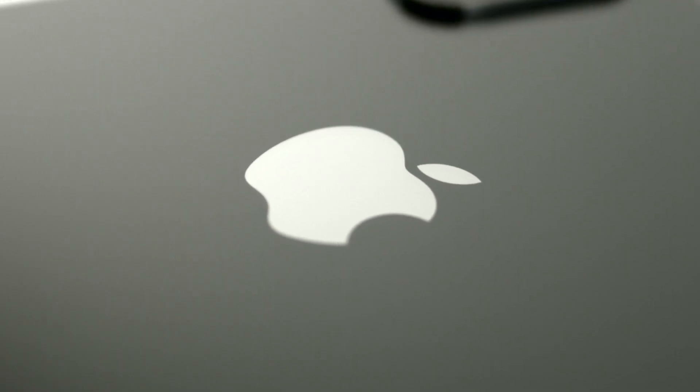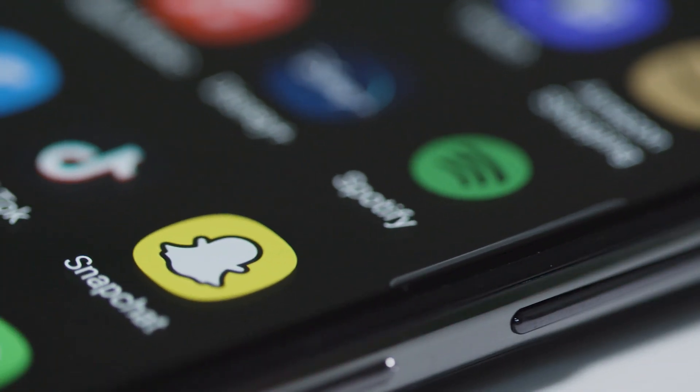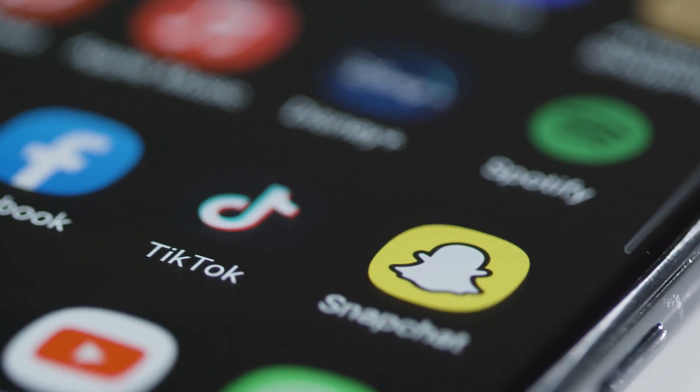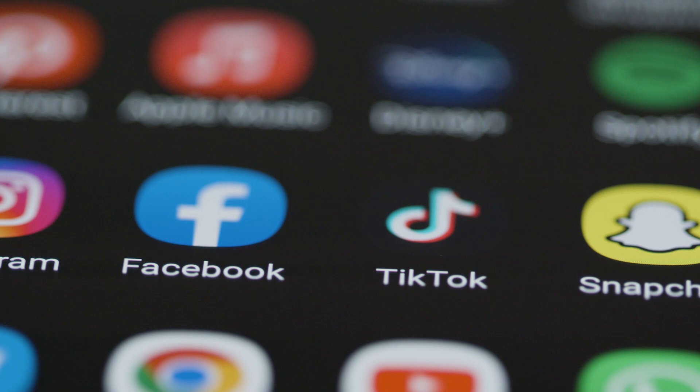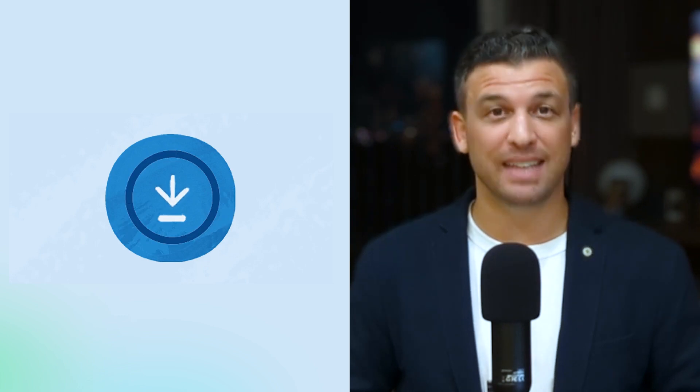Let's jump right in to the first technique that hackers use, and that's creating fake apps. If you have an iPhone, you possess a more secure operating system and App Store than Android users, but no smartphone is immune to cyberattacks. In October 2022, Facebook, or Meta, identified over 400 malicious apps affecting both Android and iPhone users. Cybercriminals create apps disguised to look useful or fun. They will publish fake reviews to cover up the negative ones, and know that people will be tricked into downloading them.